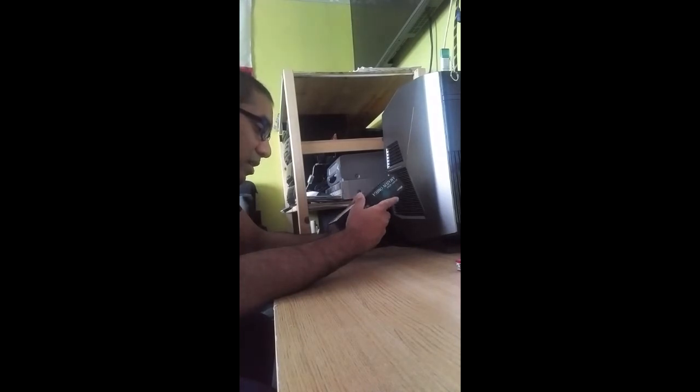Warning: choking hazard. Where I imported this from they've added a few English labels that aren't part of the original box, which might take it down in value — but who's reselling it anyway? So on with the unboxing.